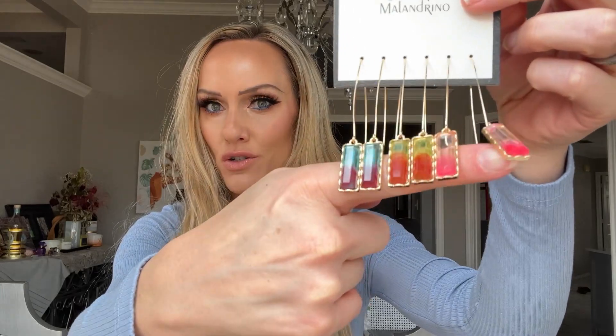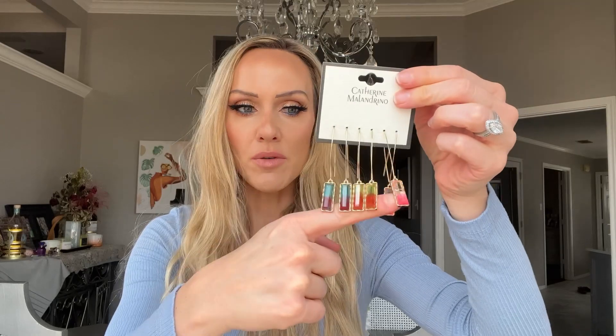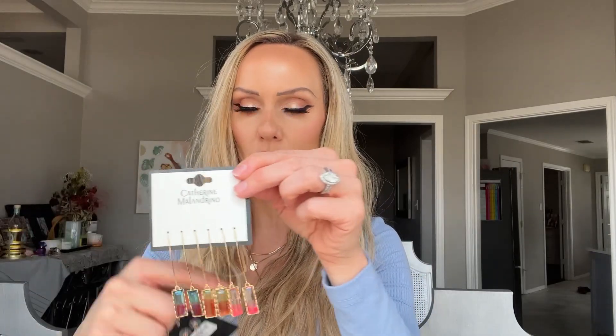First off, I got a couple of jewelry things. I found these Catherine Maladino dangly earrings — they are so lightweight and I think they're just super pretty and unique. These are really pretty colors for spring and summer and they were $5.99. They also had them in blues and yellows but I really liked these multi-colors.